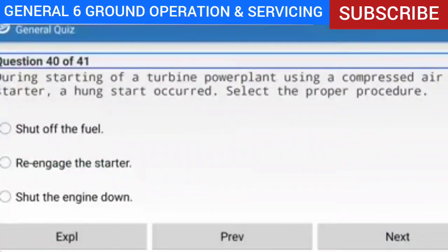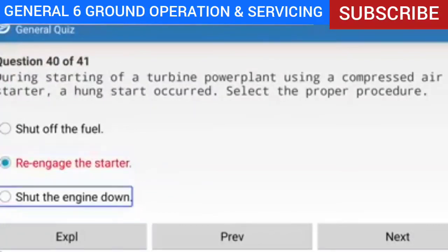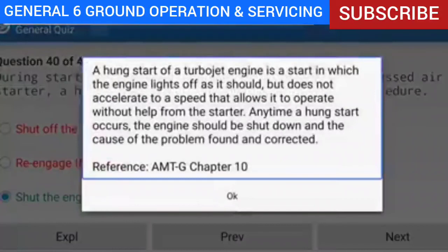Question 40 of 41: During starting of a turbine powerplant using a compressed air starter, a hung start occurred — what is the proper procedure? Answer: Shut off the fuel. Explanation: A hung start of a turbojet engine is one where the engine lights off but does not accelerate to a speed allowing it to operate without help from the starter. Anytime a hung start occurs, the engine should be shut down and the cause found and corrected. Reference: AMTG Chapter 10.